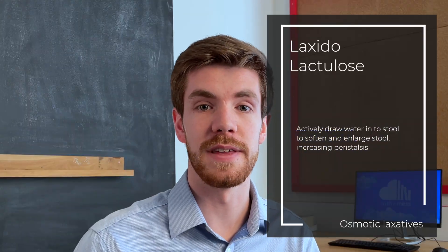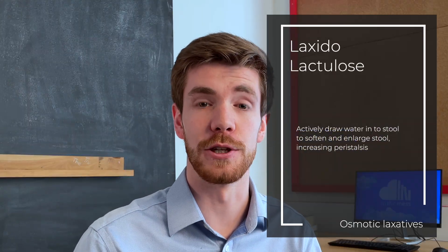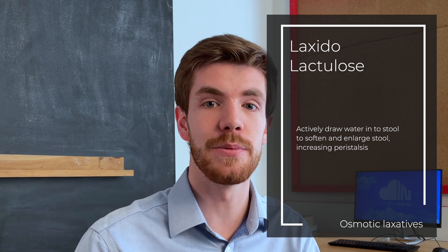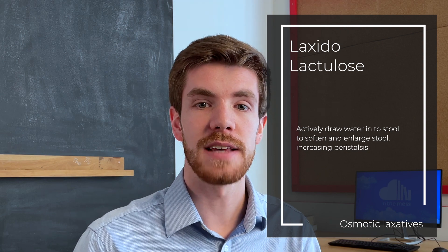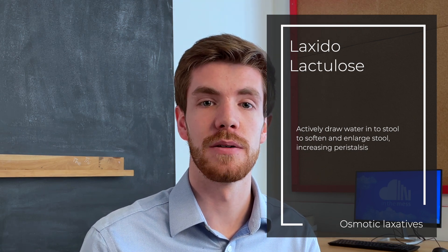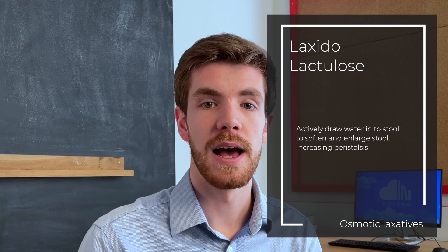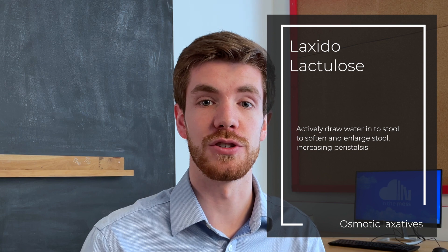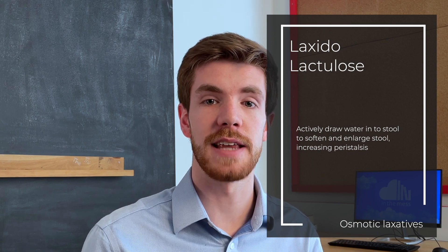The next category is osmotic laxatives. Common examples are Laxido and lactulose. These are compounds that are not well absorbed and stay within the lumen of the bowel. They draw in water from the surrounding bowel walls, maintaining a larger water content within the lumen, which causes the stool to distend and again encourages peristalsis.